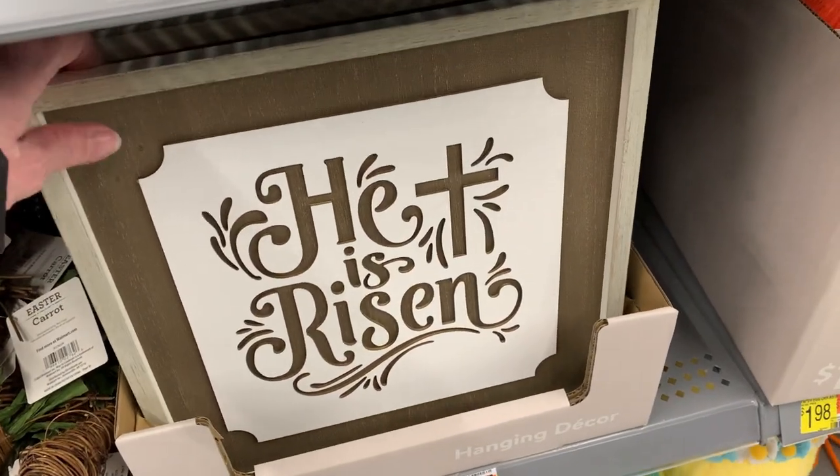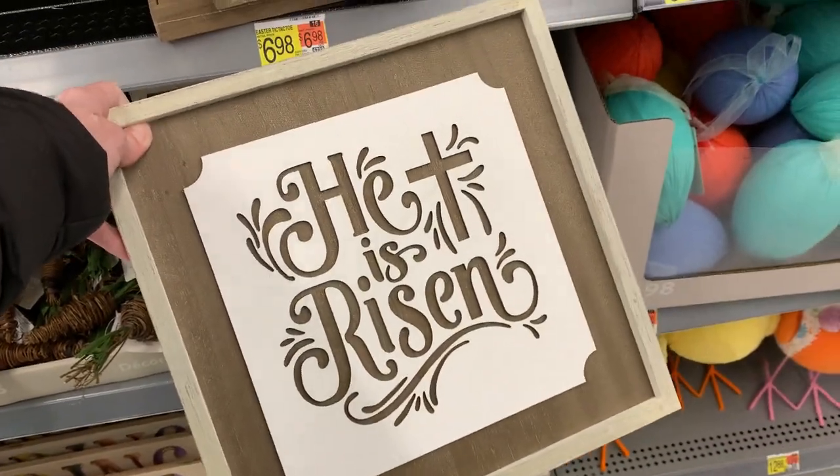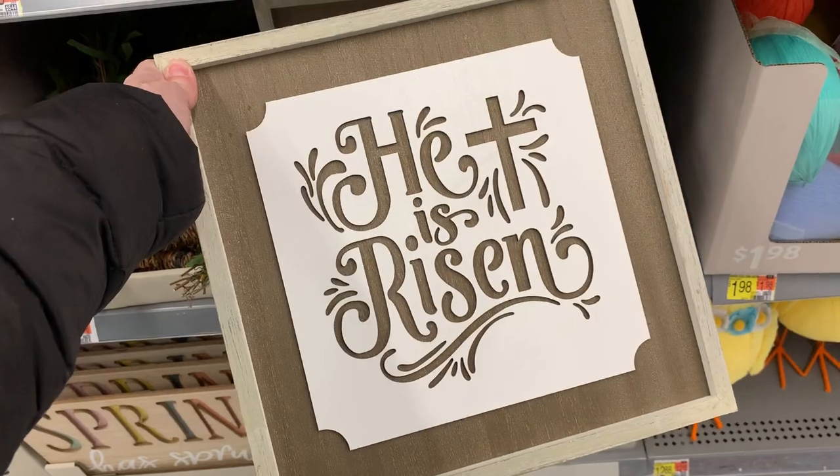If you're looking for some decor that's a little more religiously oriented, Walmart has some nice wooden signs, including this large hanging sign that says 'He is Risen.' It's a very simple design but kind of pretty — I like the way the lettering is done, and it's got the cross on it.